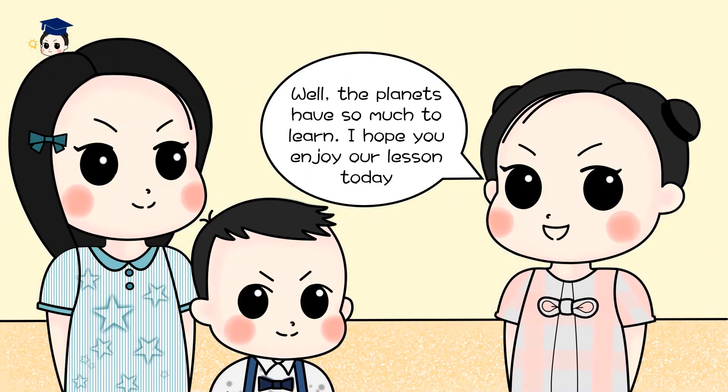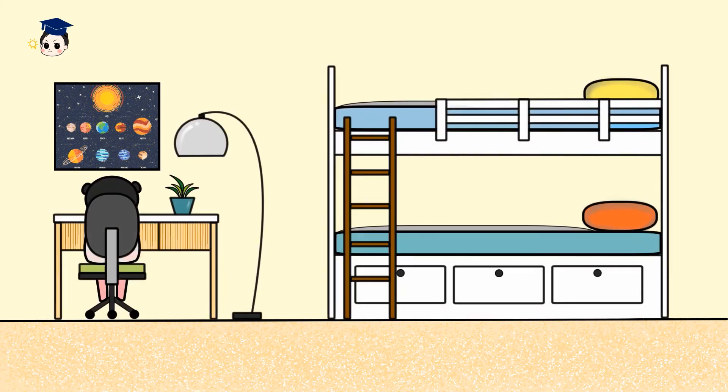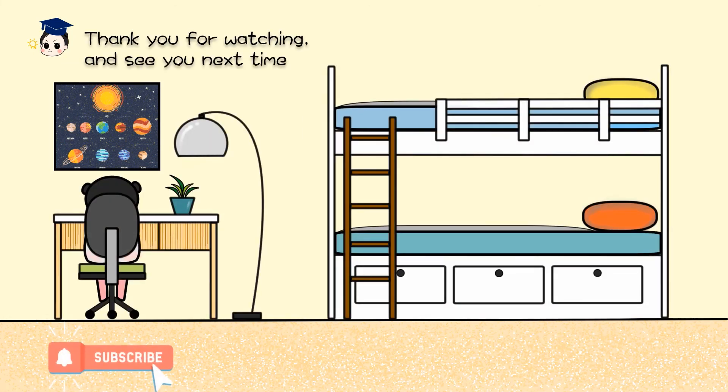Wow, the planets have so much to learn about. I hope you enjoyed our lesson today. Thank you for watching and see you next time.